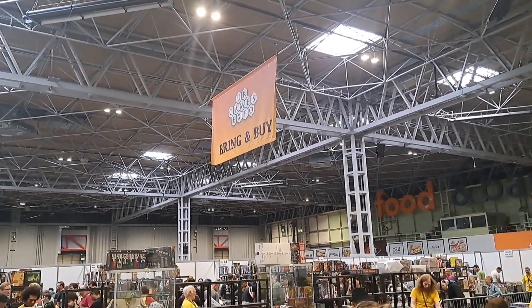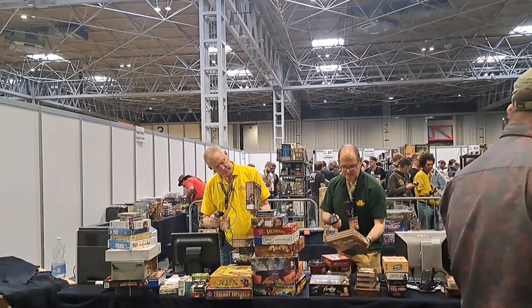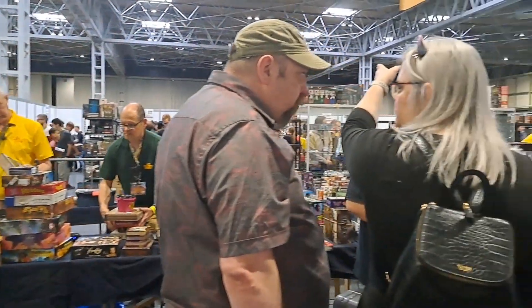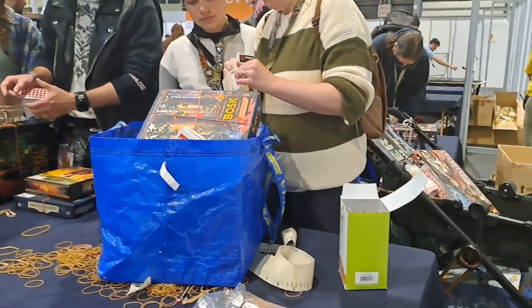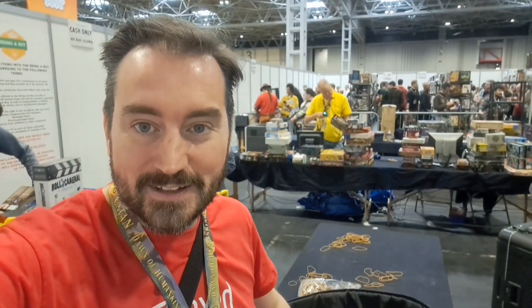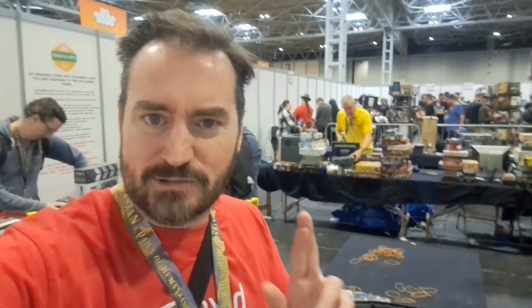This is what it looks like on the other side of the Bring and Buy. You check in your games, they go on the shelf to be put out after you've queued for a long time. There is a slight flaw in the system — you obviously bring bags to bring your games in, but then you have to lose your bags to go to the other side to start buying. Not quite sure how to square that circle, but at least the games are in there. We might sell them all and have a bounty of money to spend, but fingers crossed.